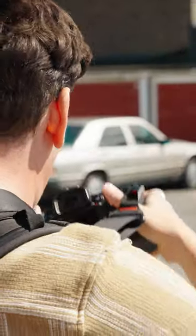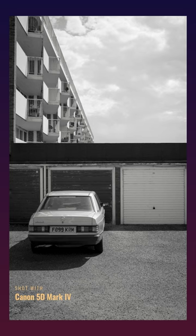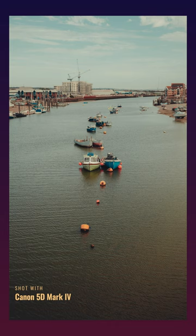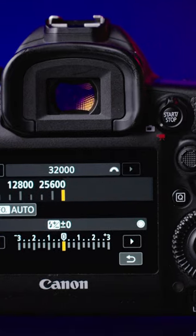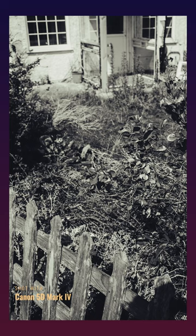Why do we love the 5D Mark IV? Well, it's easily the best camera in the revolutionary 5D lineup. It's got a 30.4 megapixel full frame sensor, can shoot up to ISO 32,000, and you can get 13.6 stops of dynamic range according to DXO Mark.